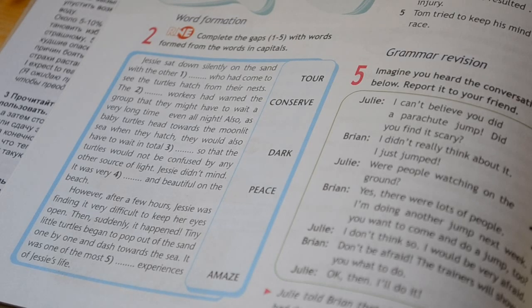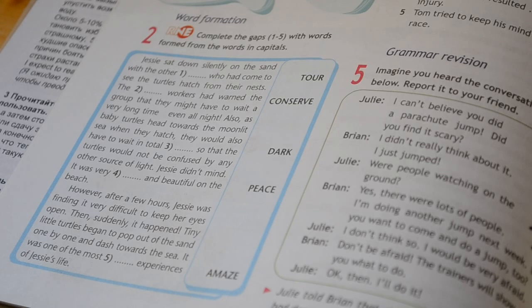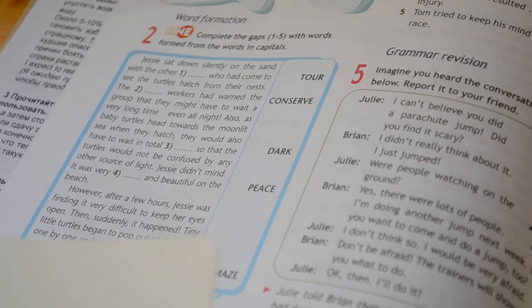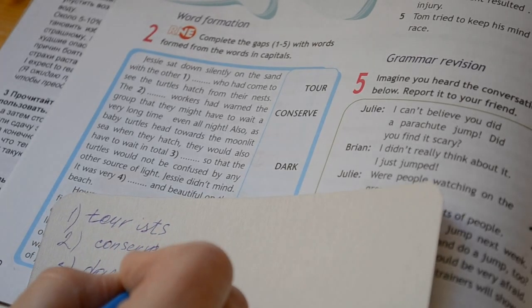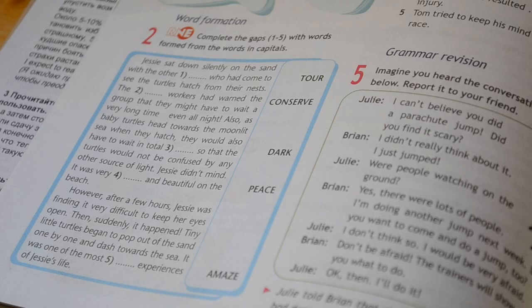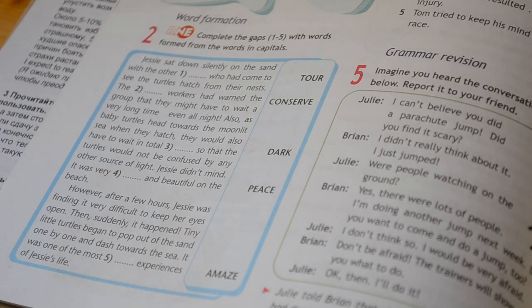Okay. Number three. Also, as baby turtles moved towards the moonlit sea when they hatched, they would also have to wait in total darkness, so that the turtles — and so on. The word here is "dark" — total, complete darkness. Darkness. Okay. And now I hope that you will finish this exercise by yourself. Be very careful. The words are "peace" and "amaze" — you should get "peaceful" and "amazing." Good luck.